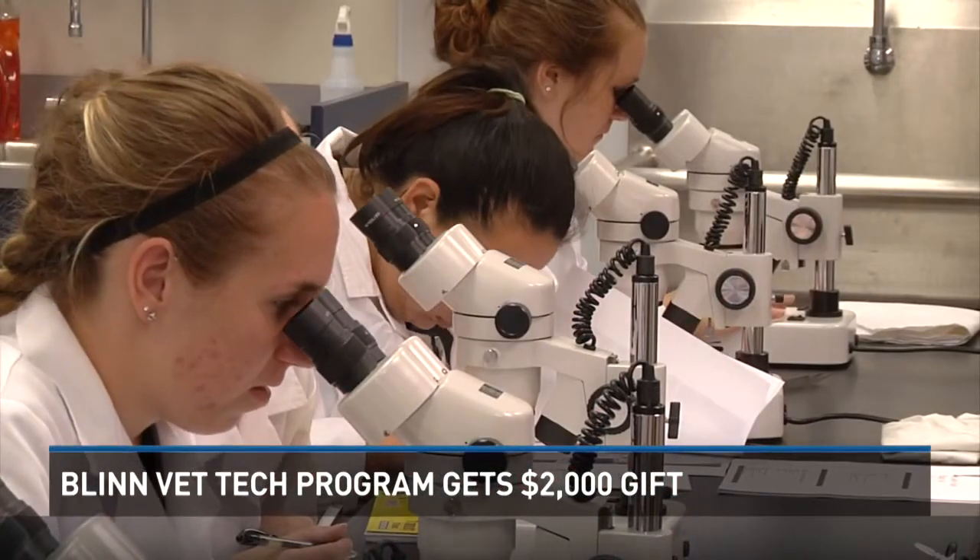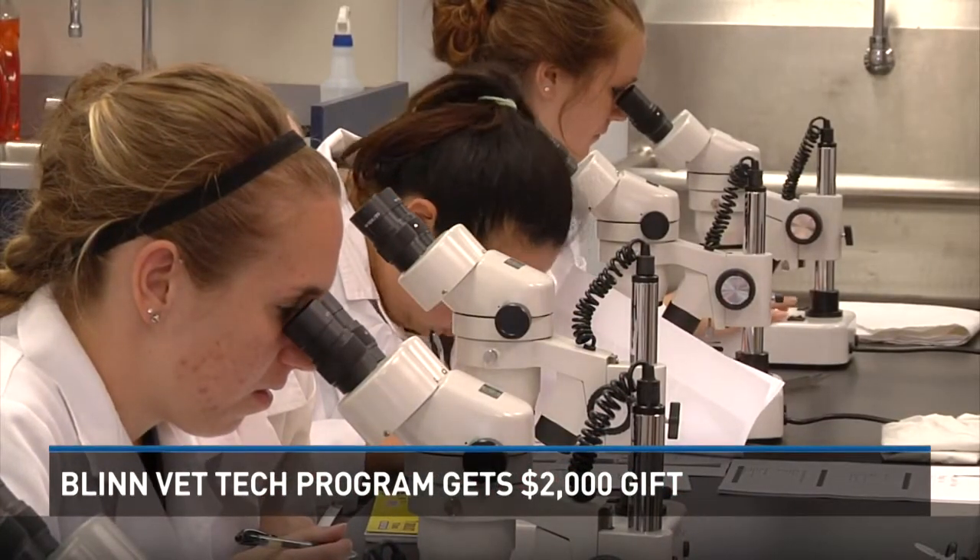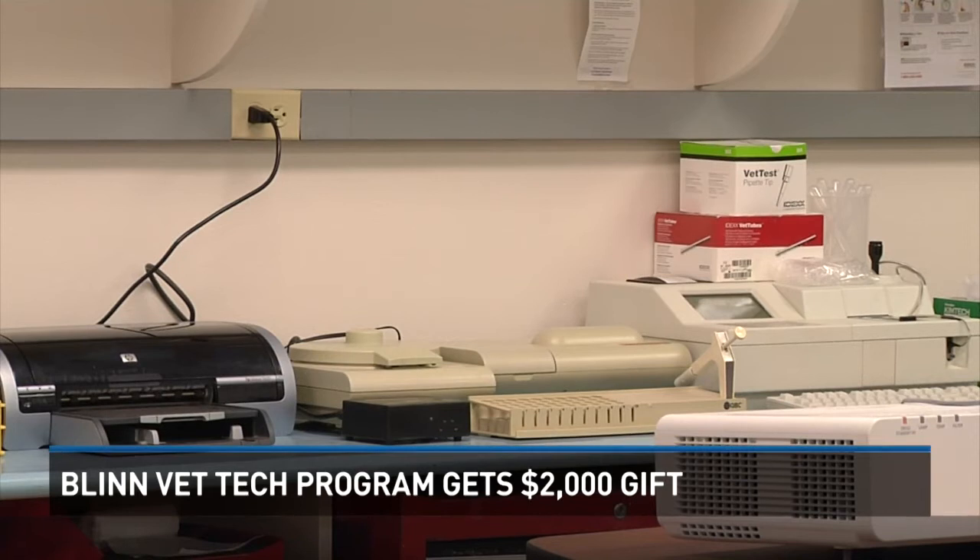Just like nurses assist doctors, veterinary technicians support veterinarians. Now local technician students have an even greater opportunity of getting hands-on experience. Washington Animal Clinic donated $2,000 worth of equipment to Blinn College's Veterinary Technology Program.